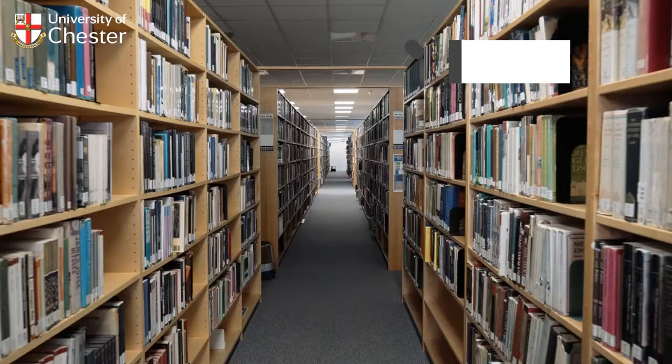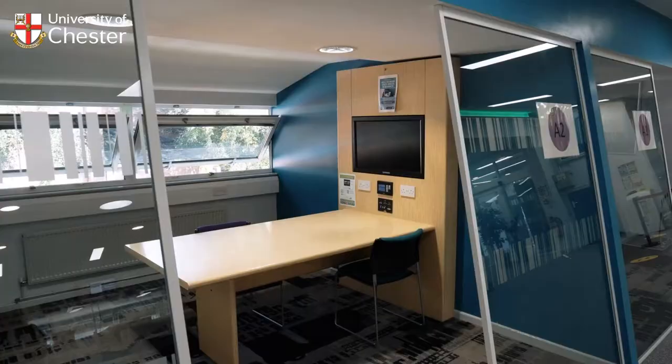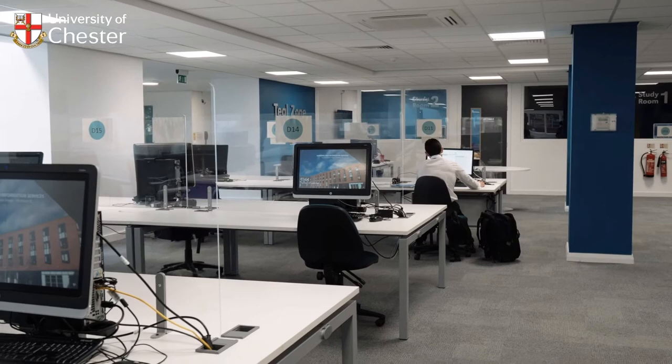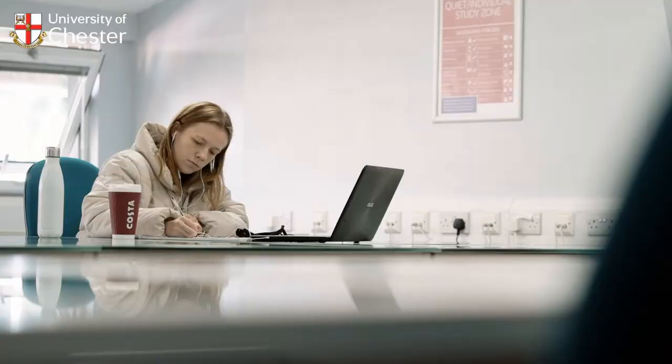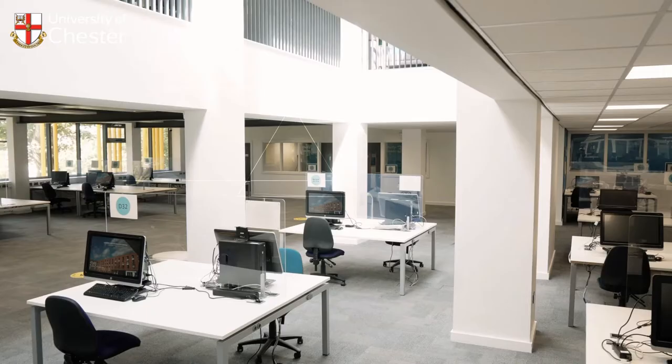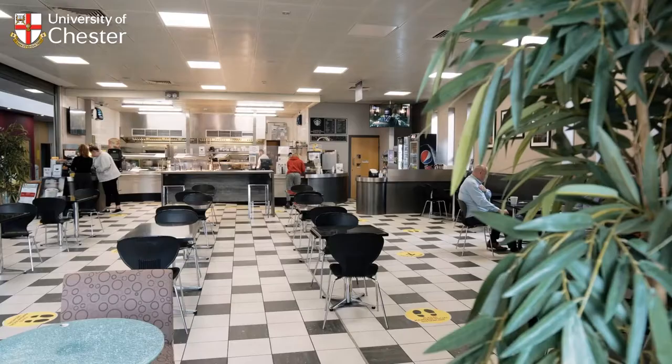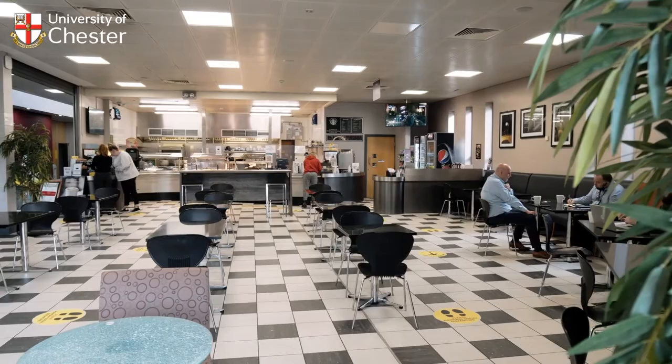Seaborne Library is staffed by expert subject librarians. Bookable study pods, multimedia rooms and video conferencing spaces are perfect for quiet individual study or collaborative group work, and the café is useful for a caffeine hit. All-night study sessions are no problem with 24-hour access to the library's computer labs and study zone.